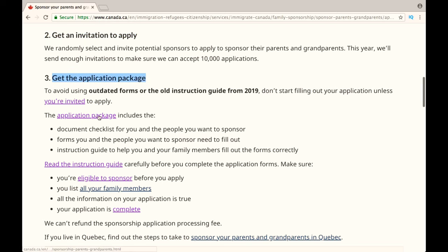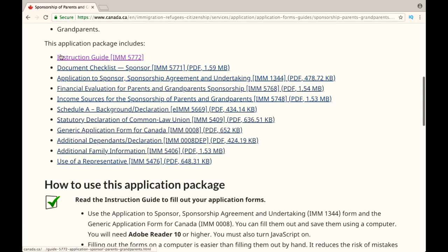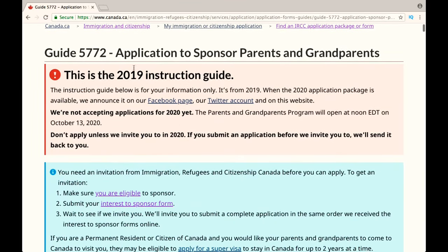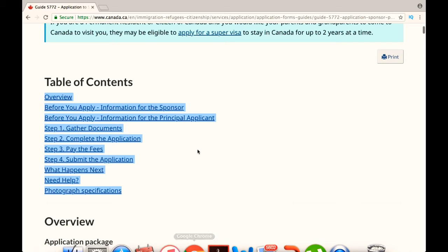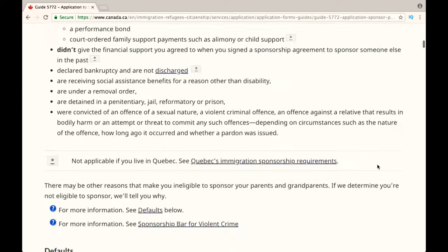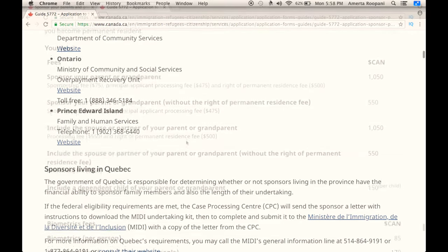The link to this page is given in the description box below. These are all the forms that you need to fill out. Don't forget to refer to the instruction guide because it will help you fill out your application without mistakes. As you can see, everything is categorized in different sections that you need to know, such as what documents you need, where to send the application, what the fees are, and things like that. Just go through it — it has very detailed information and it is pretty much straightforward to fill out your application.